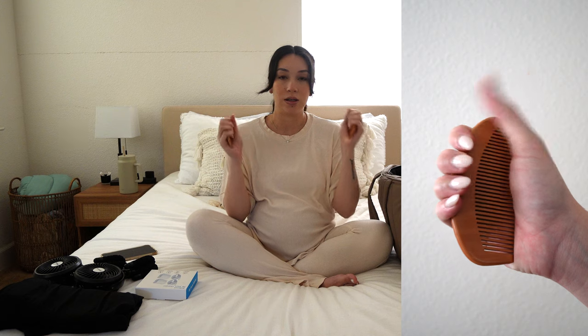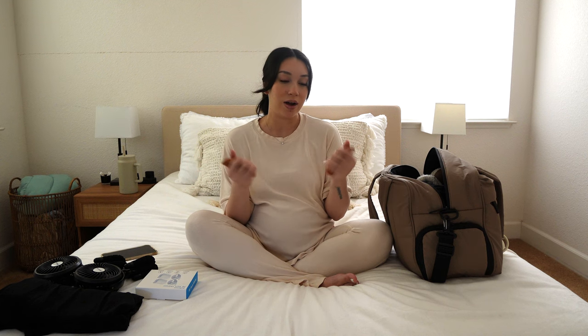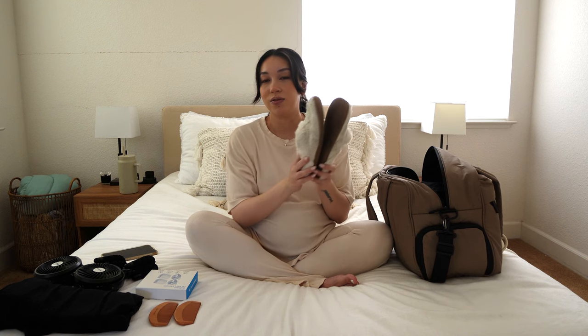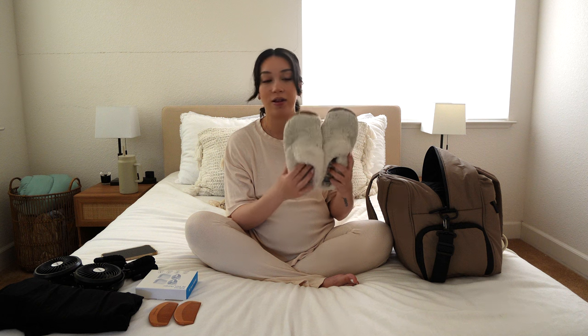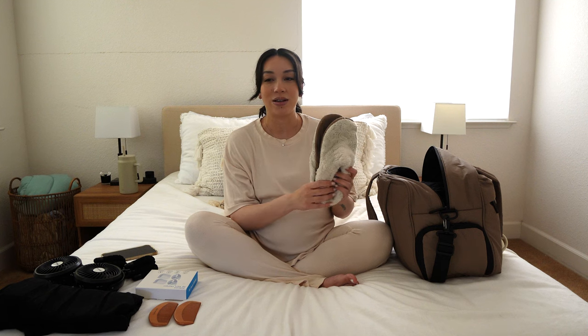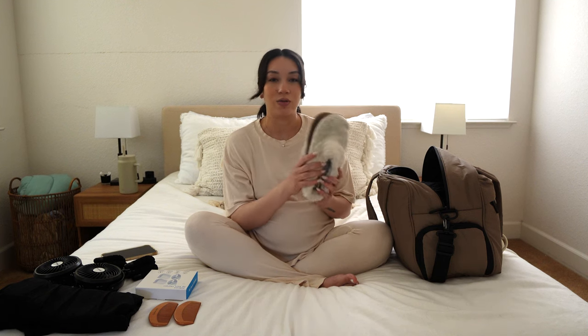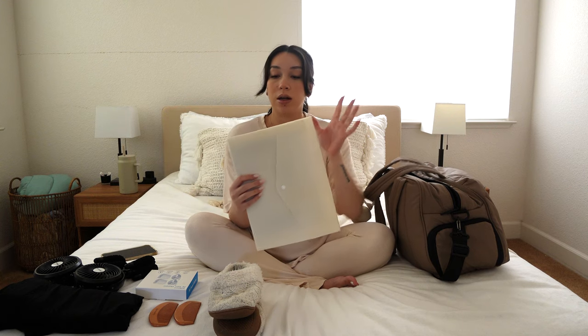Next I have two combs. I heard that squeezing them puts pressure somewhere else and takes your mind off the pain, kind of spreading it out. I figured I'd give it a try because why not. I'm also bringing slippers for my entire hospital stay — I just prefer to always have something on my feet.